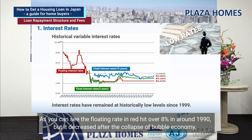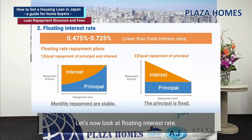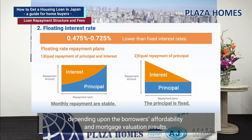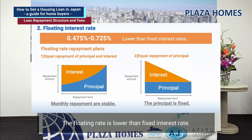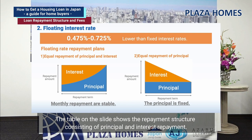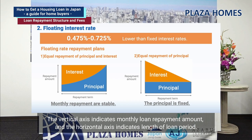The typical floating rates could be from 0.475% to 0.725%, depending on the borrower's affordability and mortgage valuation results. There are two different repayment plans. The left-hand side shows equal repayment of principal and interest, where the monthly payment amount stays the same, but the majority of early payments cover interest. The proportion of interest to principal changes over the life of the loan.